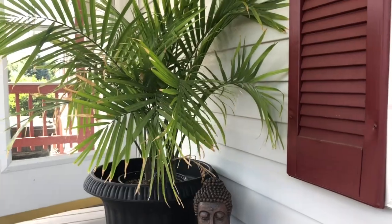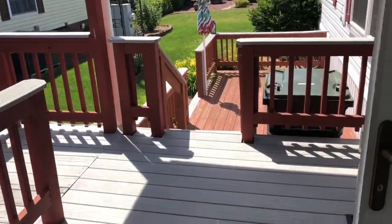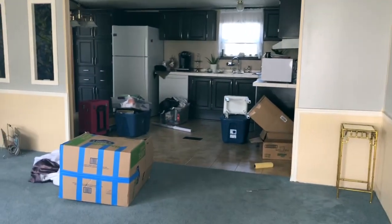As you walk in, this is the porch area — it's very small but it's perfect for sitting down in the morning for coffee. And down there is a small deck.